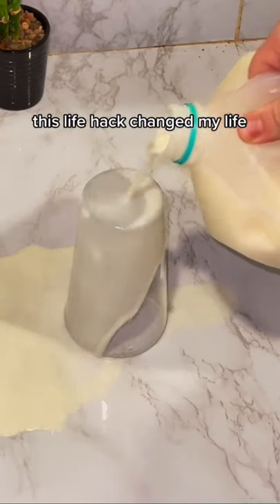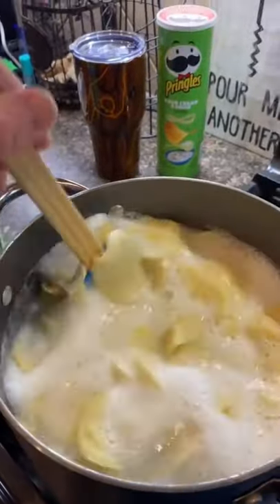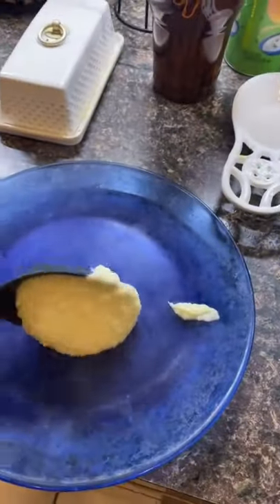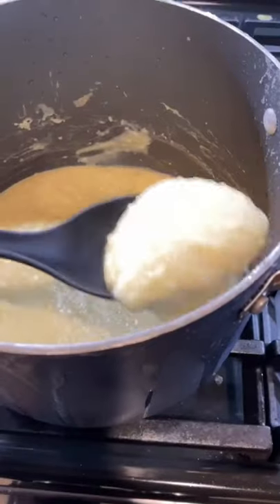I'm all for a good TikTok hacker recipe, and this viral video is kind of both wrapped into one. As you can see in this viral video that's been viewed more than 15.6 million times, this TikTok user turns three cans of Pringles into mashed potatoes. First they boil the chips, drain them, add butter, and voila — you have Pringle mashed potatoes.